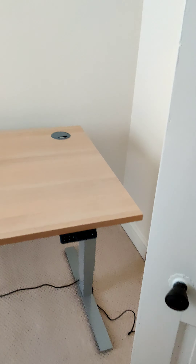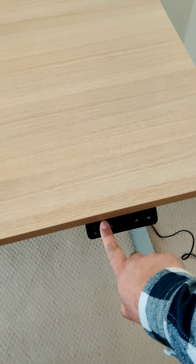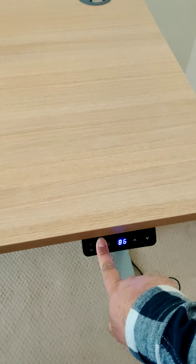Turning right from up the stairs it's gonna be my office. This is my desk — it's all electrified and shit. Wow, wow.